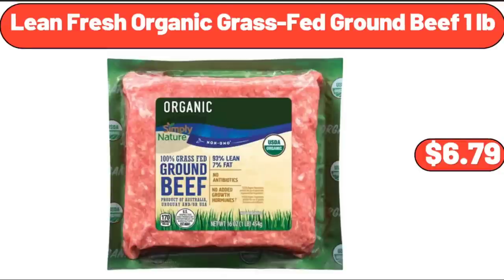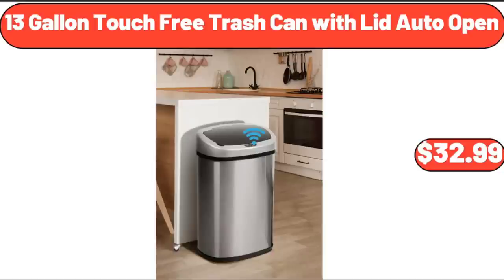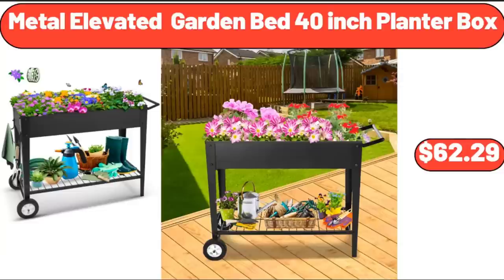Lean Fresh Organic Grass-Fed Ground Beef, 1 Pound, $6.79. 13 Gallon Touch Free Trash Can with Lid Auto Open, $32.99. Metal Elevated Garden Bed 40-Inch Planter Box, $62.29.